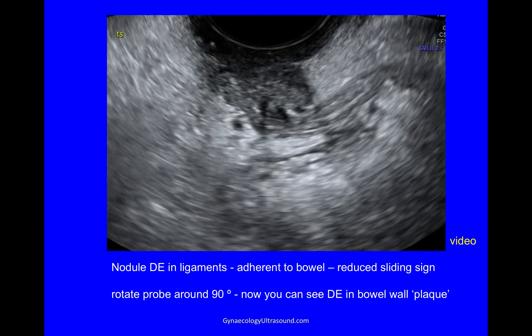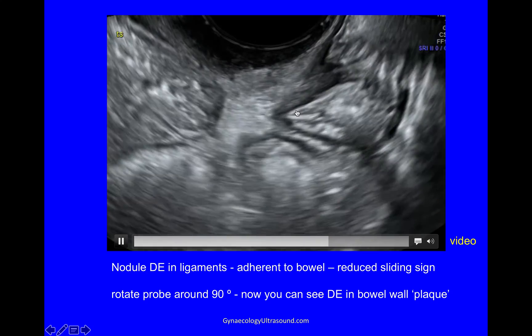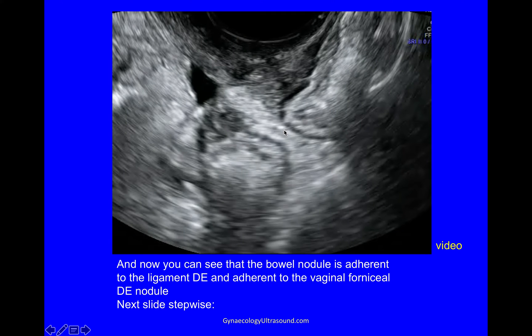And this is what that looks like. I can see the ligamentous deep endometriosis, I can see bowel, and I'm rotating my probe now and I can see endometriosis in the bowel wall. There you can see this dark layer — this is muscularis, and you can prove that because you can see some normal muscularis just above it. The dark is the vaginal epithelium, the white is some ligamentous tissue, and then here you can see the muscularis layer of the bowel — it's thickened, and at the other end it would be thin again. So this is deep endometriosis of the bowel wall, and you can see that it is adjacent to the ligamentous deep endometriosis which is adjacent to the vaginal nodule.